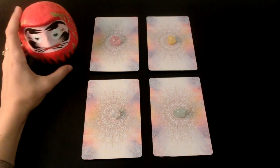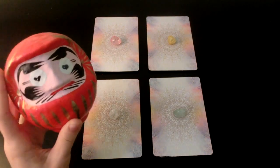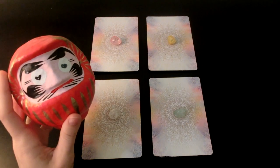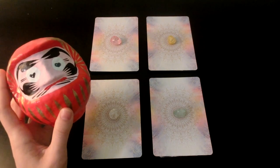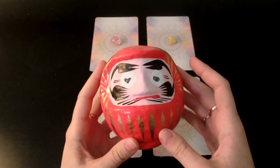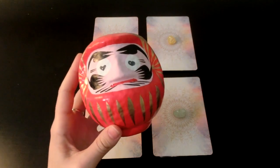I want to introduce this guy to you. This doll is called Daruma and he's from Japan. The Gunma area in Japan is famous for making these dolls. Basically, when you get one, you color in one eye — which side you start from depends on what you're wishing for. I might have done it wrong, but anyway, when you first get it, you fill in one eye and make a wish.